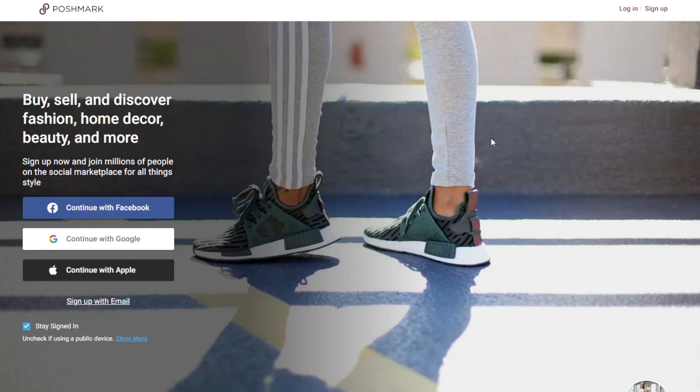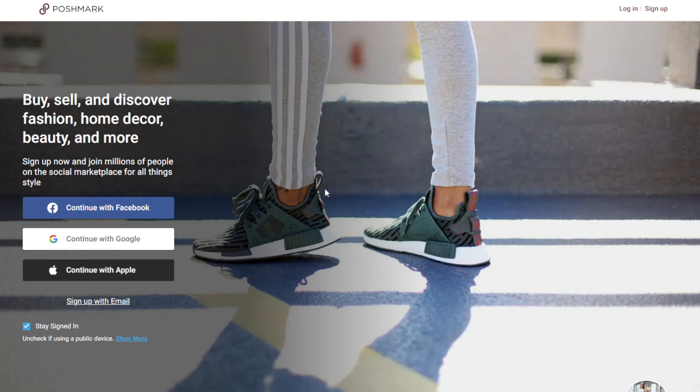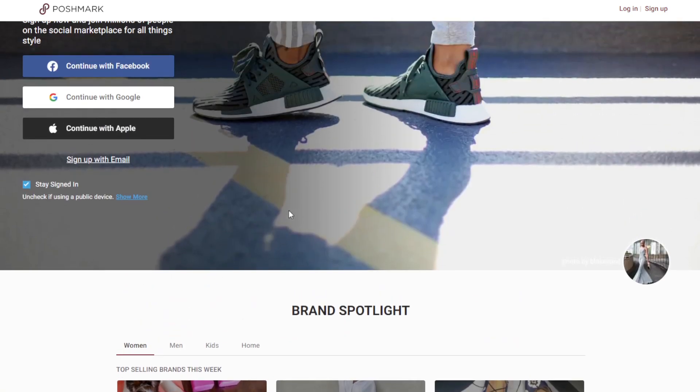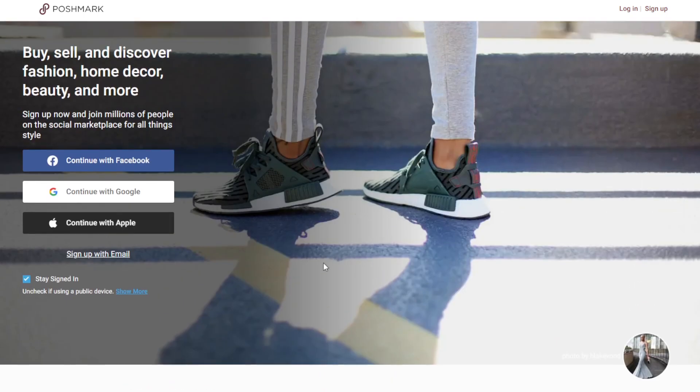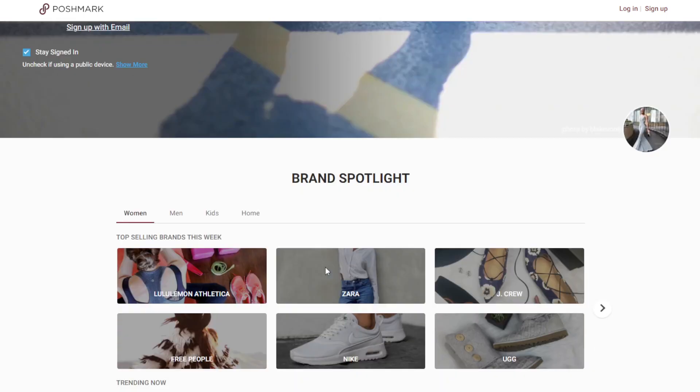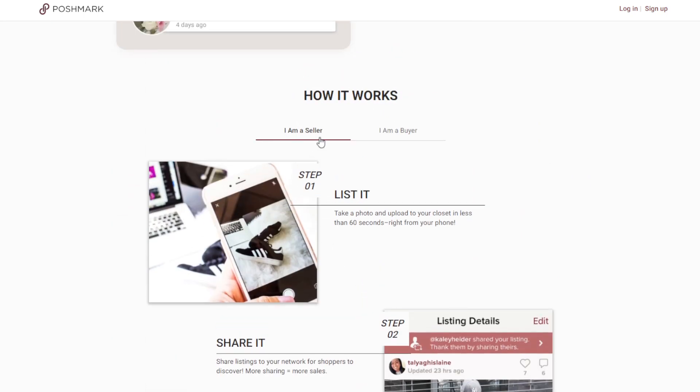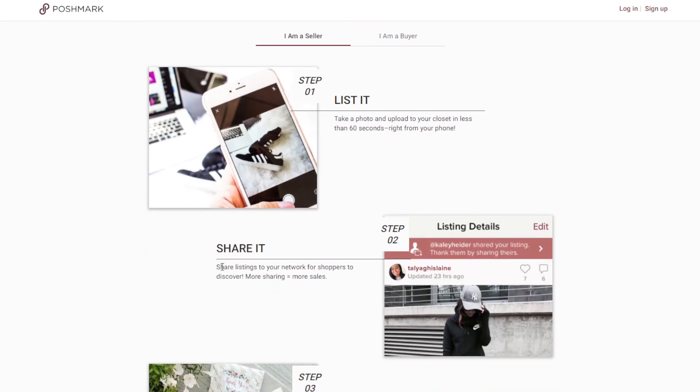The sixth way is Poshmark, which is similar to Shpock — it's a marketplace using your app. The difference with Poshmark is that instead of approaching it like a store, they term it like a closet. Here's how it works as a seller: take a photo and upload it to your closet in less than 60 seconds right from your phone. If you have a good following on social media or any platform where you have an audience, share it and the link will route to your Poshmark closet.